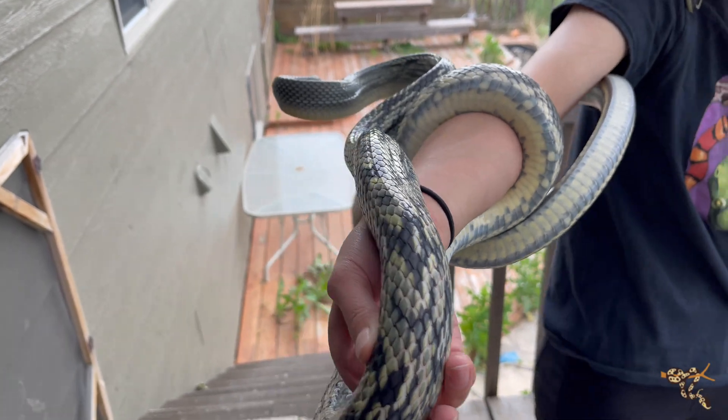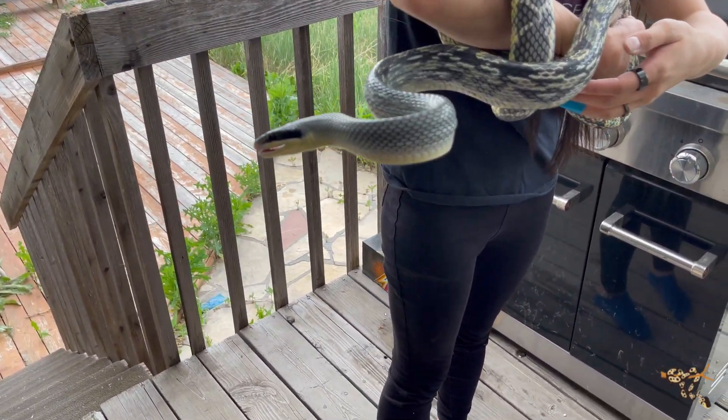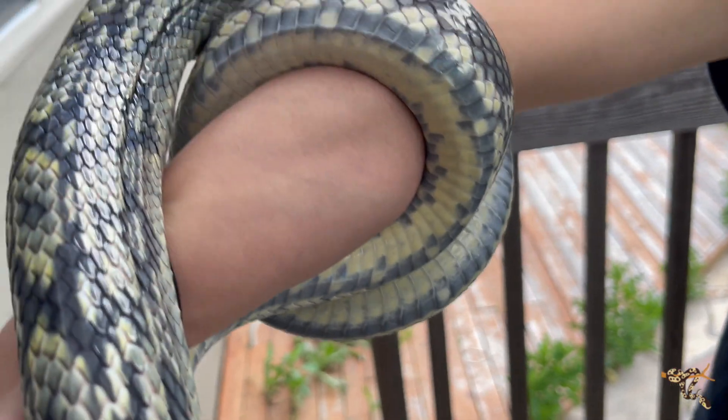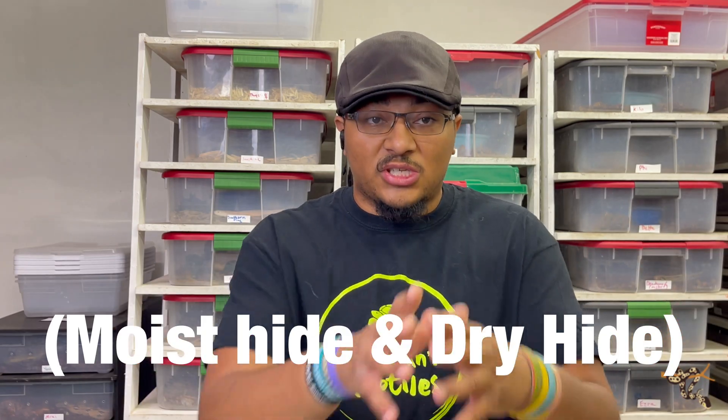Give them length and give them height — plenty of nice sturdy branches. They're not a heavy-bodied snake by any means; they're very slender, very agile, and very fast. But you still want to make sure you have strong, sturdy branches for them to move around on. Still provide plenty of hide boxes, both wet and dry. A large adult specimen would make a great display animal, but that requires a very large enclosure — we're talking a minimum of four to six feet long and two to three feet high, just in general.